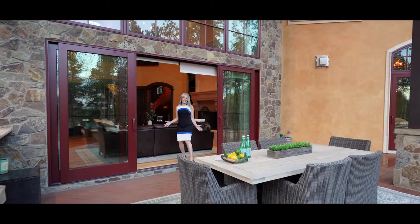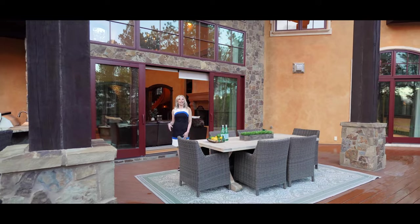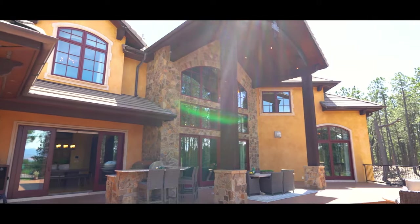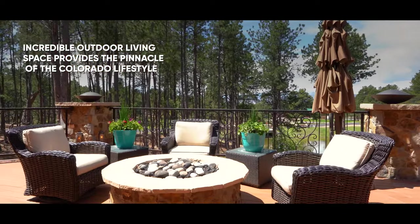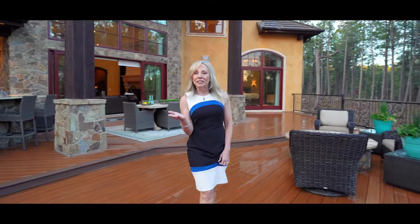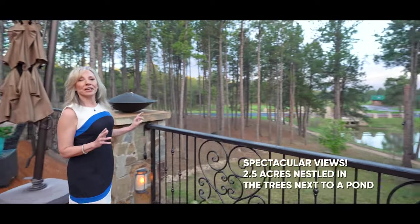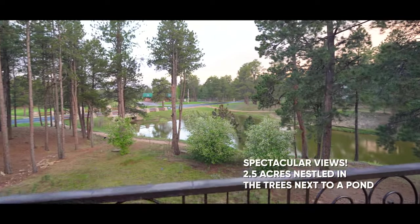The outdoor living space here is incredible. Look at this expansive deck that you can access from four different rooms in the home. There is an outdoor kitchen complete with a Wolf grill, a gas fire pit, and plenty of space for entertaining. Look at the views of the pond, the trees, Pikes Peak. You can enjoy all that Colorado has to offer from the privacy of your very own deck.